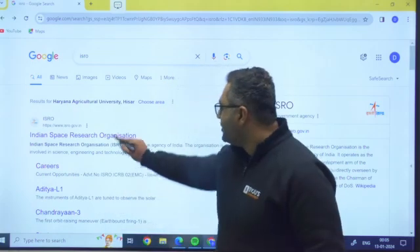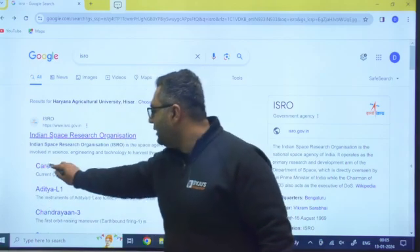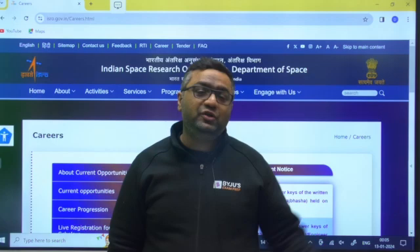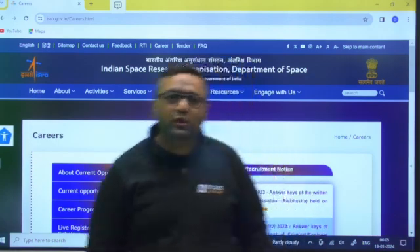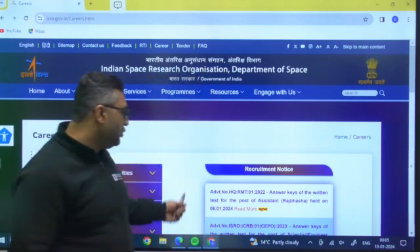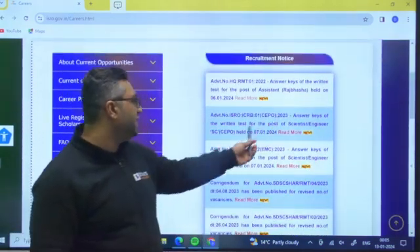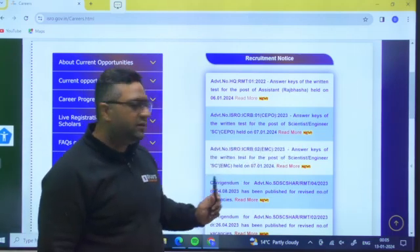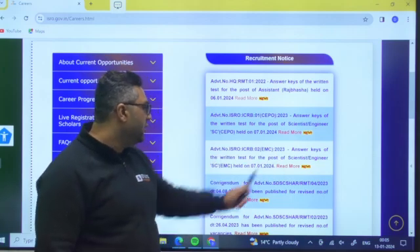Let us quickly go through where to find these answer keys. You need to go directly to the ISRO careers page. I'm showing you on the website because students often ask where the PDF is available. On this page you can see the answer keys for the written test for the post of Scientist or Engineer SC/CEPO held on 7th January.